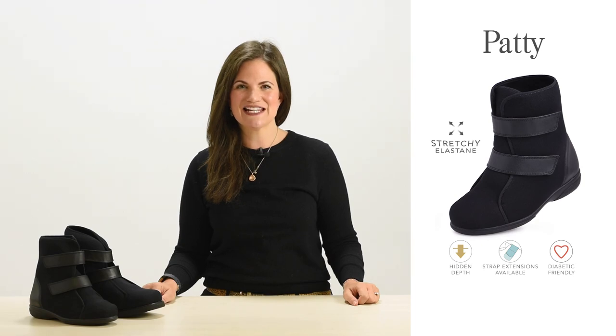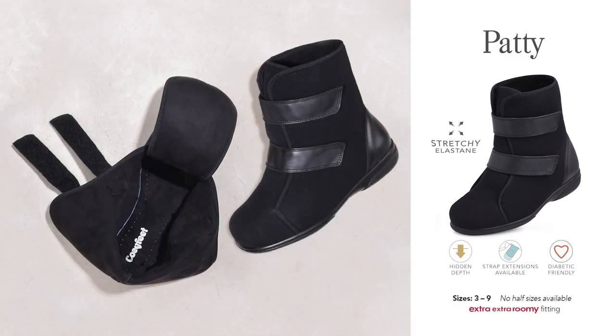Made from soft, stretchy elastane, these lightweight boots are long-established problem solvers, with Patti being introduced to the range in 2010 and Patrick in 2011.